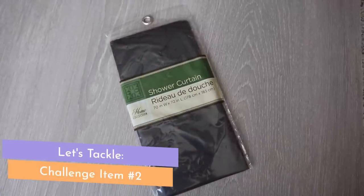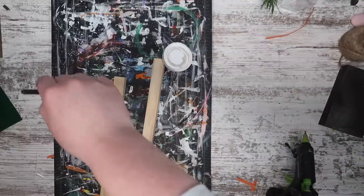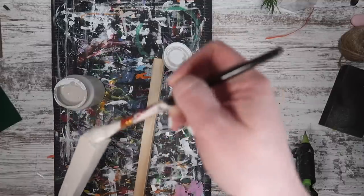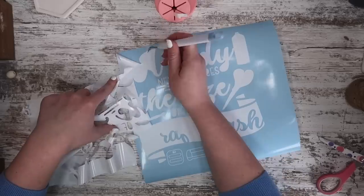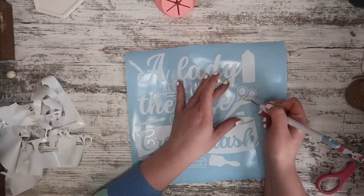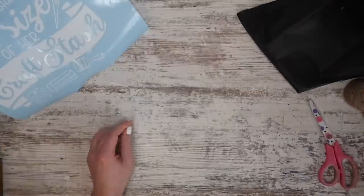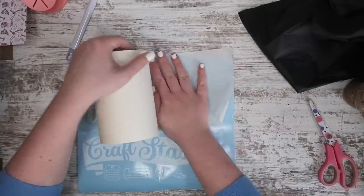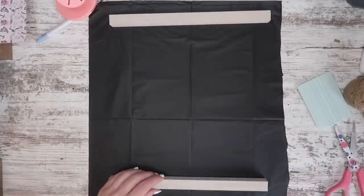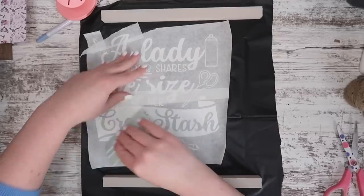What am I going to do with that shower curtain? I had some little square dowel rods left over, cut to 12 inches, and painted them in sandstone — the theme color of this video. Once painted, I realized I needed about a nine-inch decal. I designed one — it'll be free on my blog — that says 'A lady never shares the size of her craft stash.' I cut a piece of the shower curtain down to size and doubled it up because it's so thin, almost like a tablecloth. Then I added my decal with paper transfer tape, which I thought the regular transfer tape would have ripped to shreds.